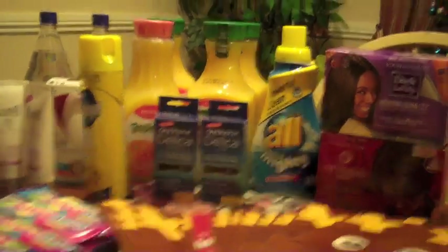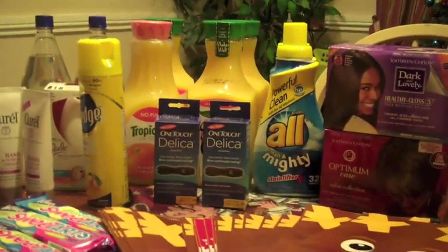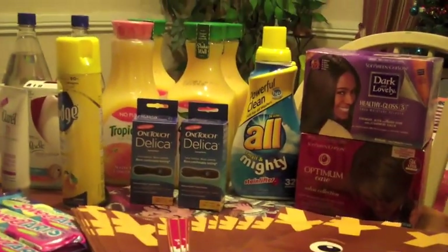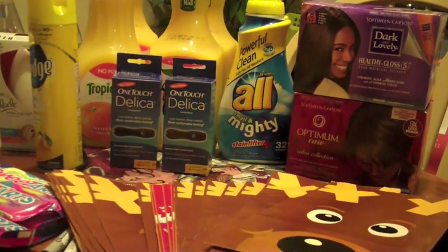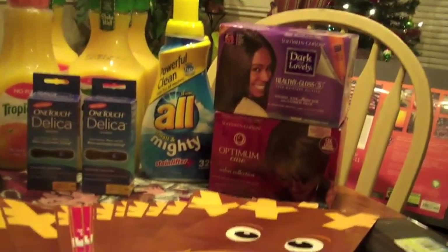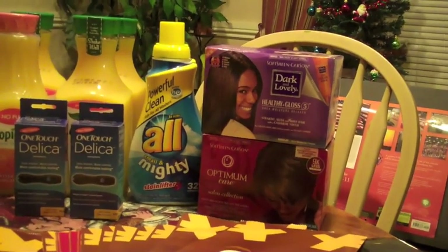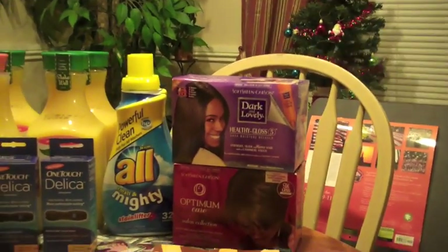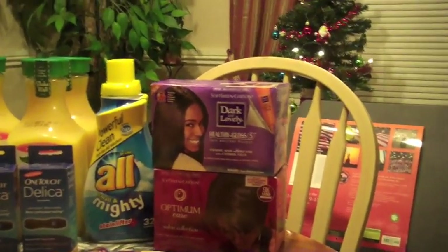A lot of those rewards were from Black Friday — if you're still holding on to your Black Friday Register Rewards, they're going to be expiring soon, so check the date because you don't want to miss out. My first transaction: I got one One Touch Delica, one All laundry detergent, and one Dark and Lovely relaxer which is $6.99 and gives you back a five dollar Register Reward. I'd seen someone's video saying some Walgreens might have two dollar coupons if you ask the people over in cosmetics, which would make it a dollar money maker.